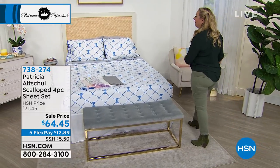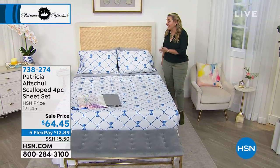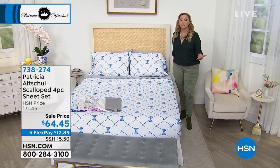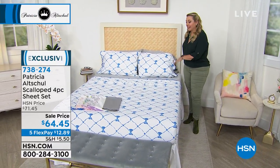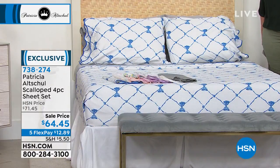You could spend $50,000 or $50 and really have an impact. That's what you're looking for — an impact. And that's what you're getting with these beautiful 100% cotton sheets. And it is on sale today for $64.45.